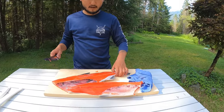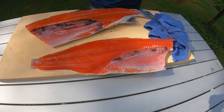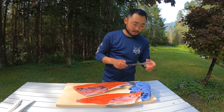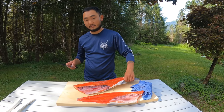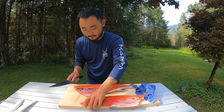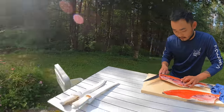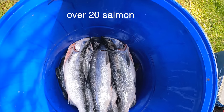Look at how bright and orange that is - that's that krill-fed salmon. Sockeye salmon are so red, they're probably the most red of any salmon species. Pretty cool. All right, let's knock these out - we got a bunch. Check that bucket, there's probably over 20 fish.